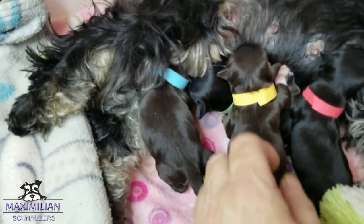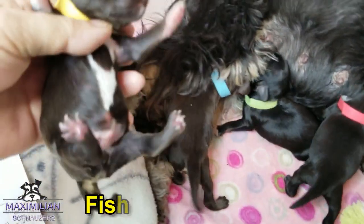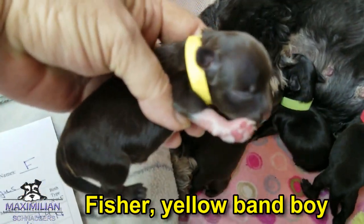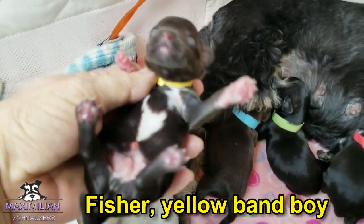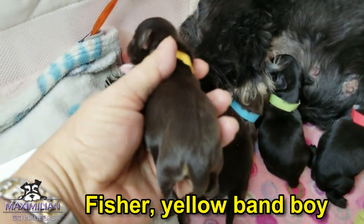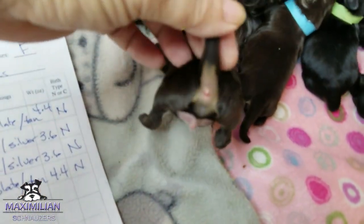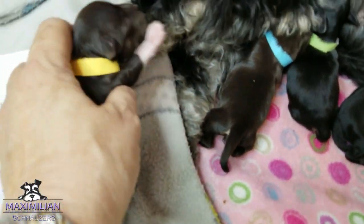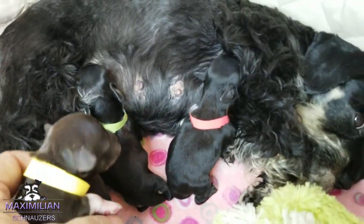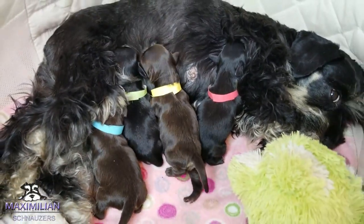And then we have a yellow band. His name is Fisher. He's another chocolate with white booties. He is a liver tan, and how do we know? Pick up the little tails and you see the tan down here. So that's the little Fisher. And that's the mommy.